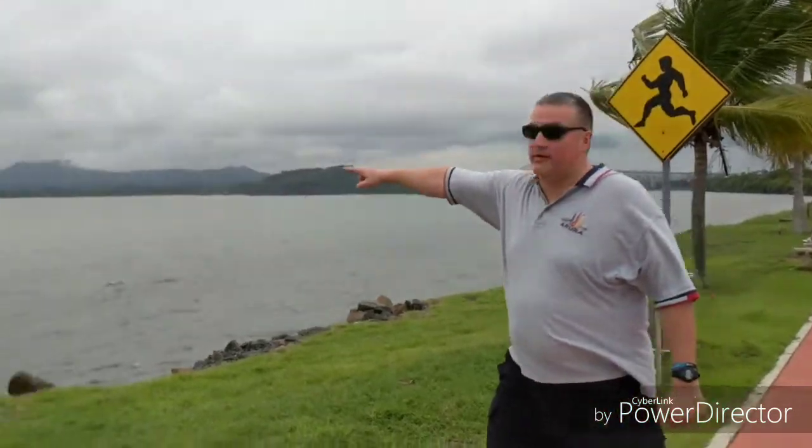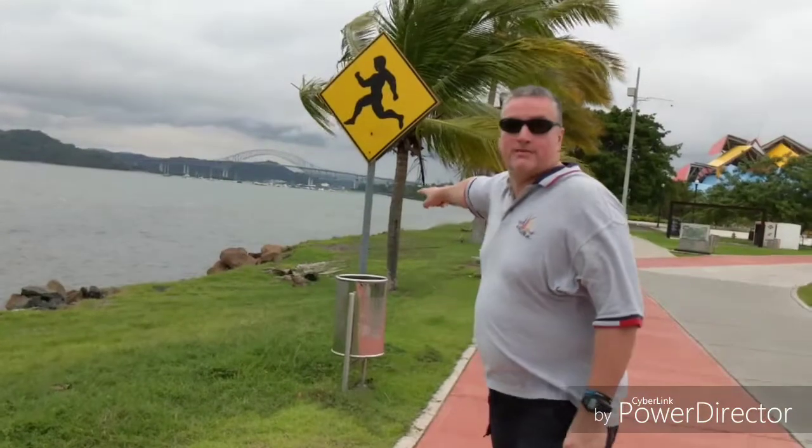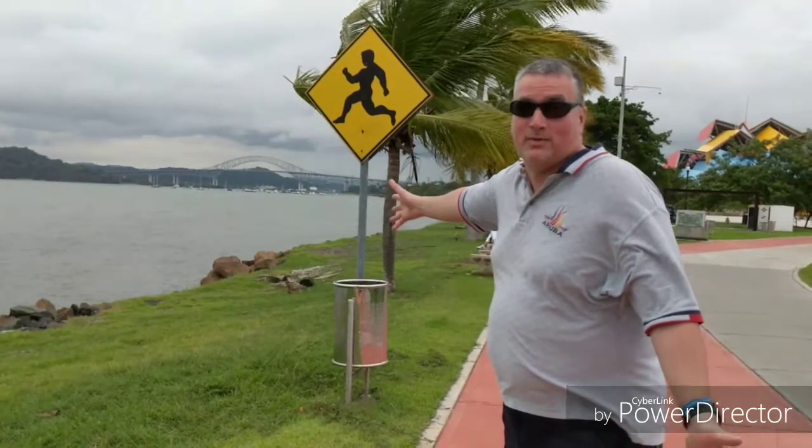Here we are in the next part of the Amador Causeway. It's a bit narrower here. In the background is the Bridge of the Americas, and that's the entry or exit — depending on where they're coming from — to the Panama Canal, which Panama is most well known for.